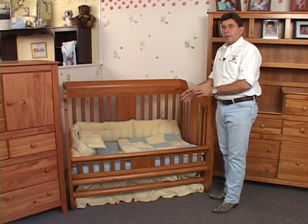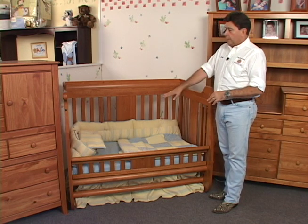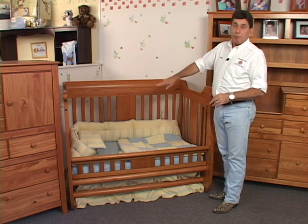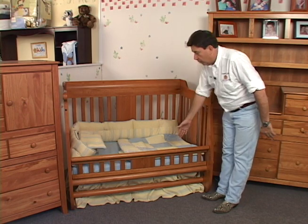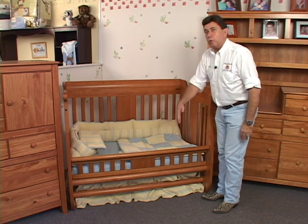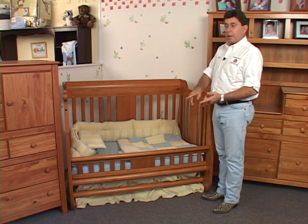The transition to the toddler bed provides many benefits to both the parent and the child. It's an identical sleeping environment, so it's a very positive transition for the child. For parents, there's no cost. We have a guardrail so the child can't roll out and have their sleep interrupted, but they can easily step out at this juncture for potty training.